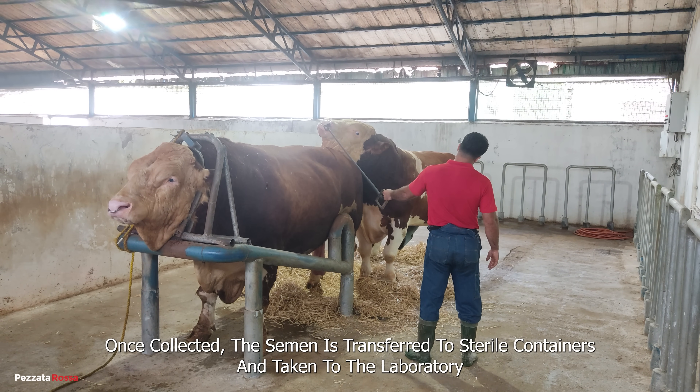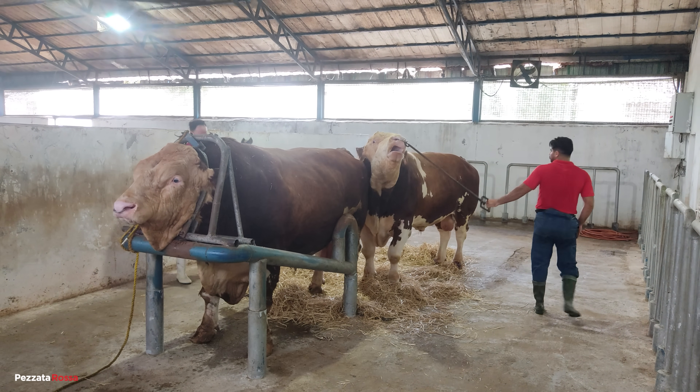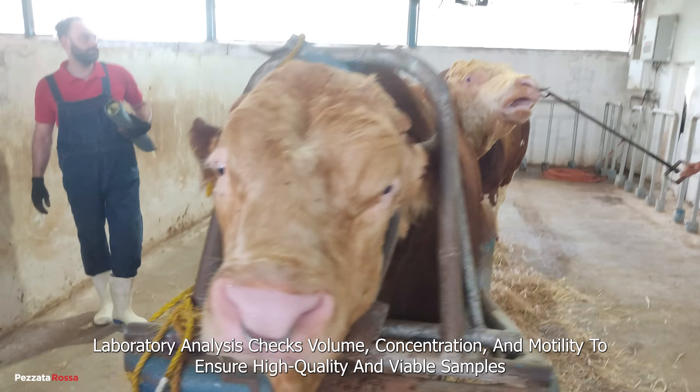Once collected, the semen is transferred to sterile containers and taken to the laboratory. Laboratory analysis checks volume, concentration, and motility to ensure high quality and viable samples.